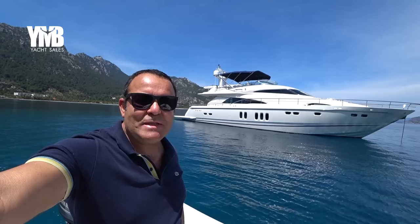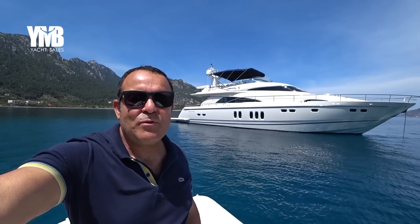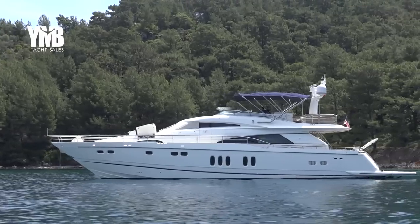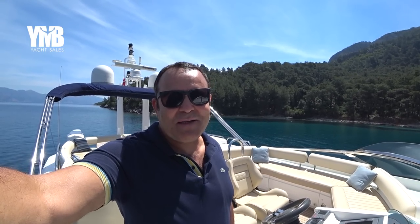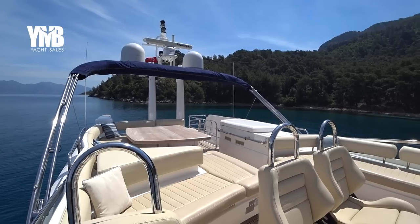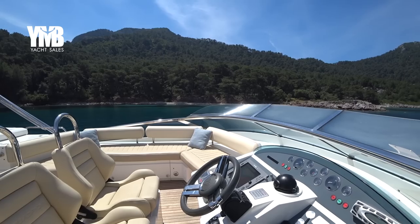We will visit today a Fairline Squadron 78 that was built in 2009. The boat is in amazing condition with very low engine hours and I will take you through a very detailed walkthrough, so stay tuned. This channel is about yachts for sale located in Turkey and sold internationally — we visit and inspect every yacht we list for sale. We are starting today from the flybridge, but first let's take a minute to look at the external of this boat.